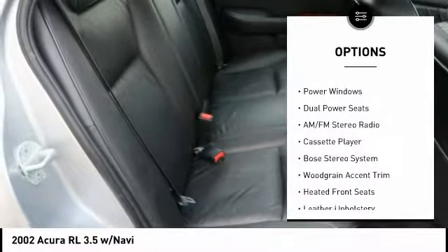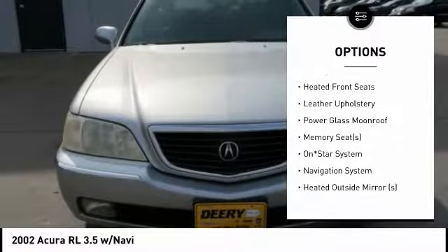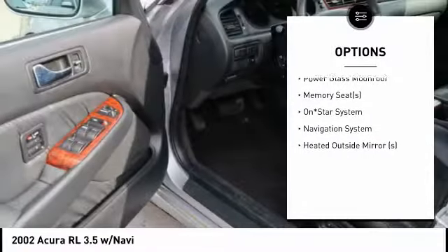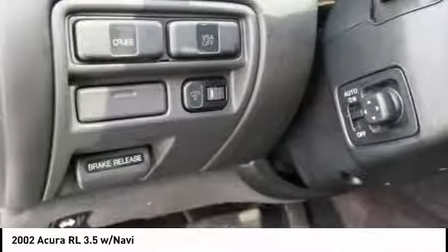Here are some of this vehicle's great options: Bose sound system, navigation system, moonroof, AM-FM stereo radio, power door locks, heated front seats, power windows, memorized settings for two drivers, leather upholstery, and cassette player.